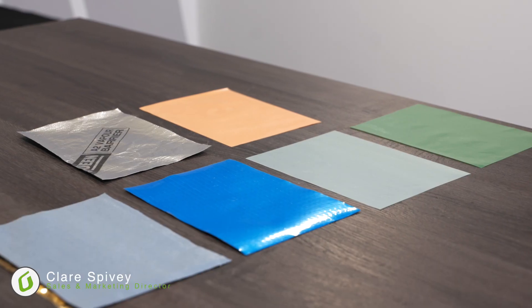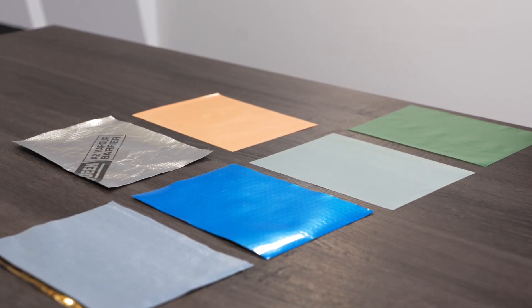Hi, I'm Claire from Grayson and today I'm going to take a look at AVCLs. AVCL stands for air and vapour control layers. They are used to prevent moisture that's created within the inside of an SFS or timber frame building passing through the structure and causing damage.